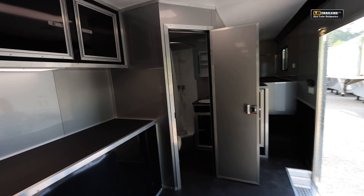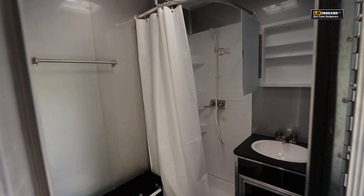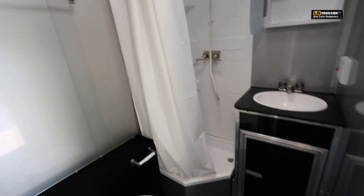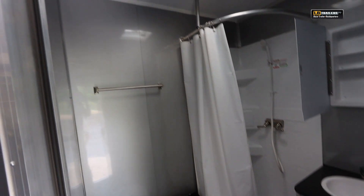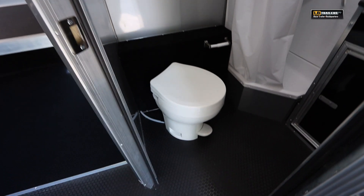Towards the front of the trailer, you'll see the bathroom. This is a full-size bathroom with a separate shower, separate toilet, sink, vanity, and medicine cabinet. It's all hooked in — you've got a 110-volt electric hot water heater and a 12-volt water pump for on-demand supply from either the city water connection or the potable water tank on board the trailer.